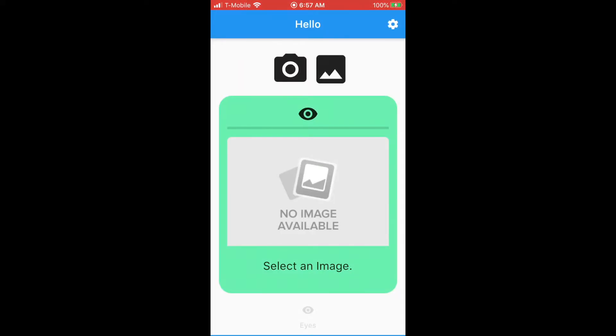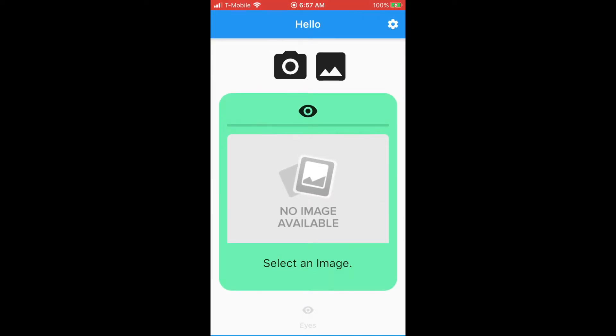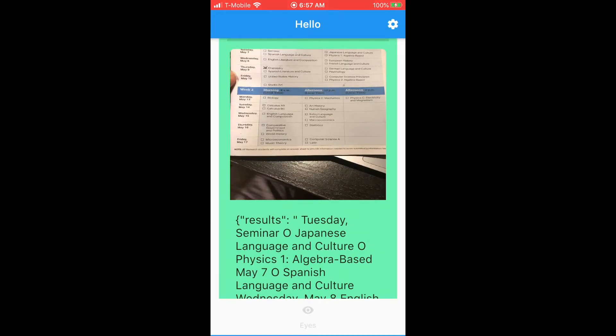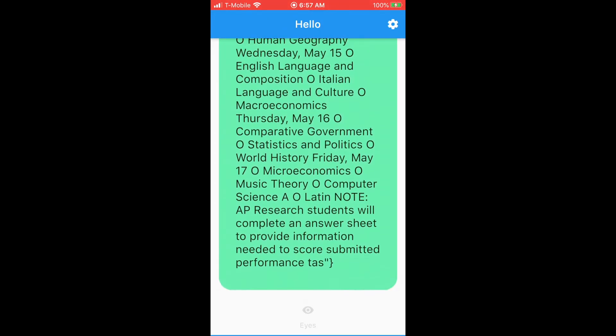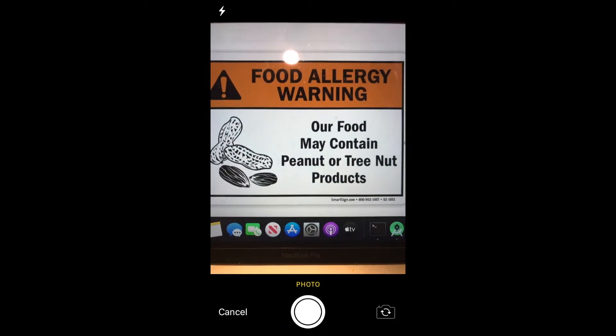Tap anywhere on the screen to take a picture. Results: Tuesday — Seminar, Japanese Language and Culture, Physics 1 Algebra-based, May 7th, Spanish Language and Culture. Wednesday, May 8th: English Literature and Composition, European. Reading food labels could be critical to the blind.